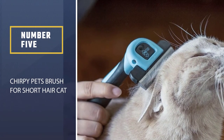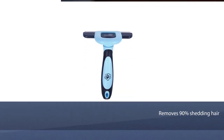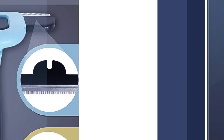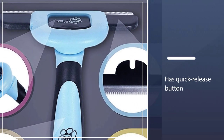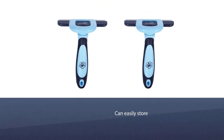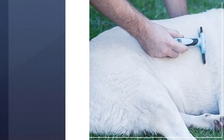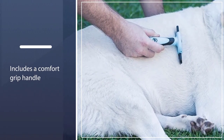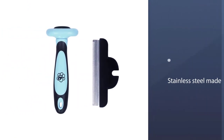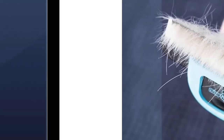Number 5: Chirpy Pets Brush for Short Hair Cat. This cat grooming tool removes 90% of shedding hair from the cat's fur in a single comb. The comb can be removed with the help of a quick-release button and can be easily stored when detached. The handle is ergonomically designed with a grip that gives control and comfort while holding. This brush is made of stainless steel which isn't sharp, so it is gentle and safe while grooming your cat. It also comes with a protective cover for storage.